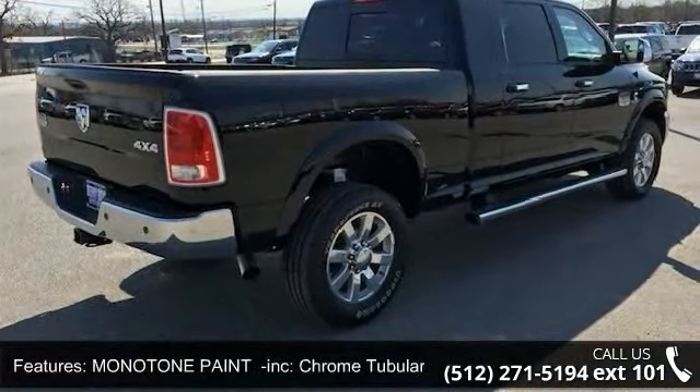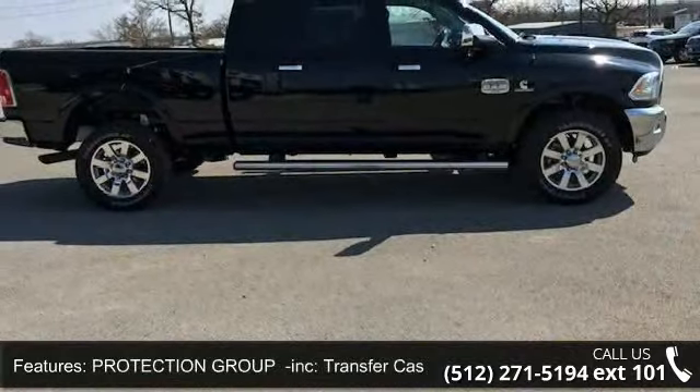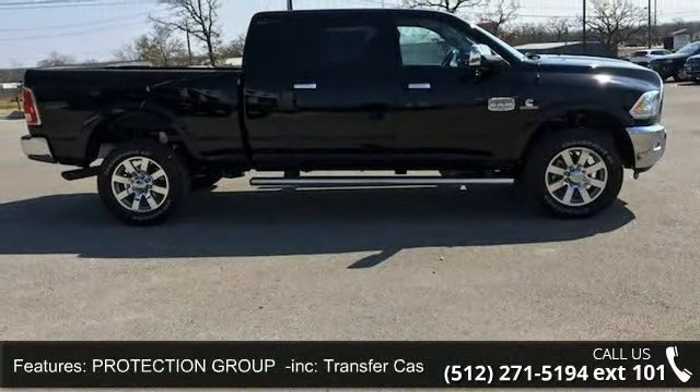Additional features include protection group included, transfer case kit plate shield, 4WD, tow hitch, power steering, and ABS and 4WD brakes.